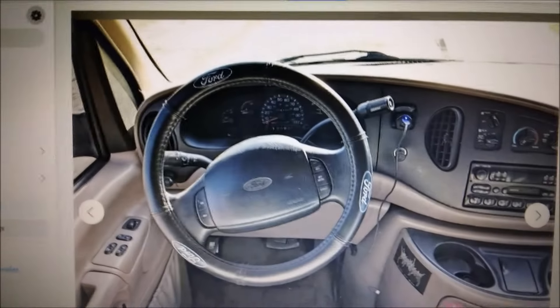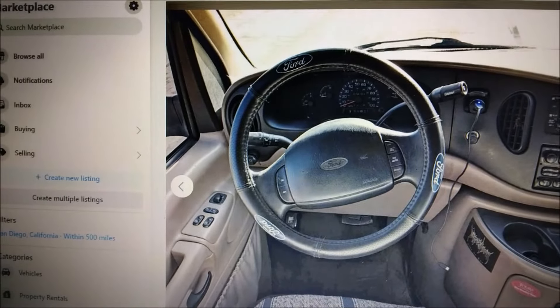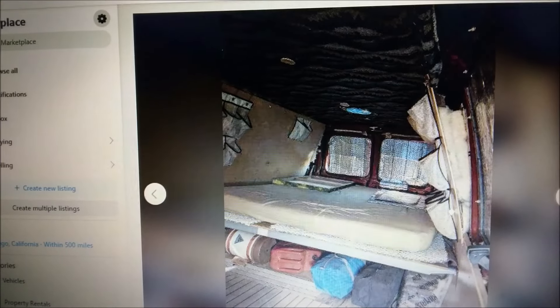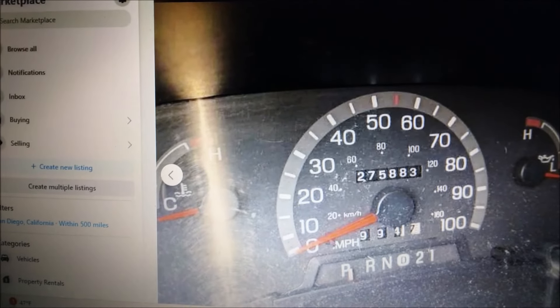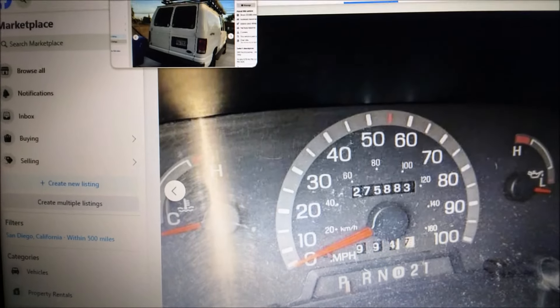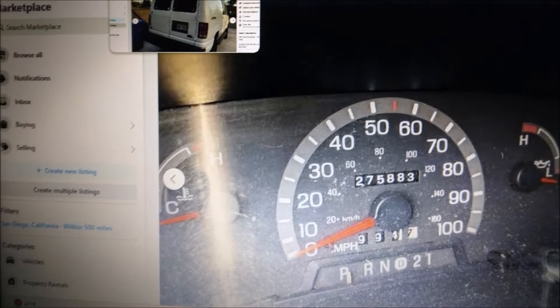This one was marked down from $7,500 to $4,500 — I was notified of the price drop. This is another Action Van lifted van, but it has a lot of miles — like 200-plus. If you want to take a risk, it's a van that's already lifted for $4,500. He has the catalytic converter secured, which is good — I had to do that too. It's 275,000 miles, so it's a risk, but these vans are good for 300,000 miles if you take care of them. I've seen some as high as 400–500,000 miles.